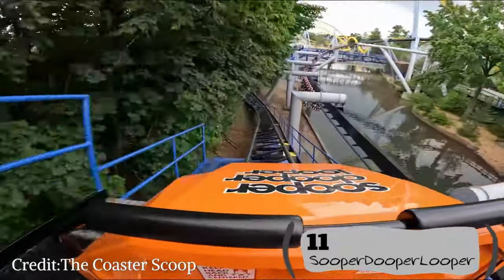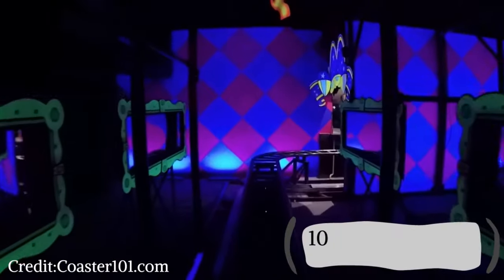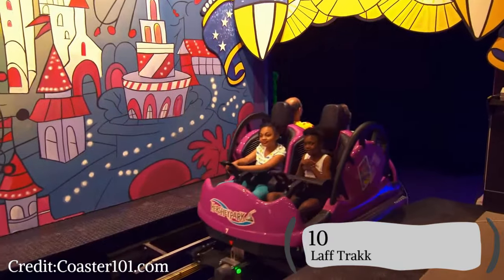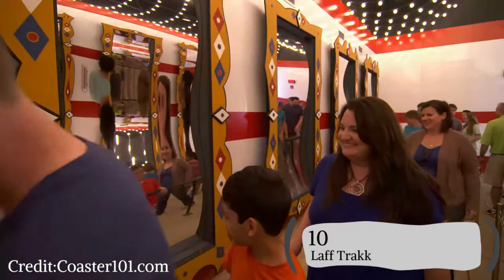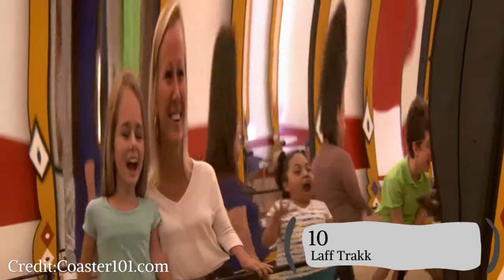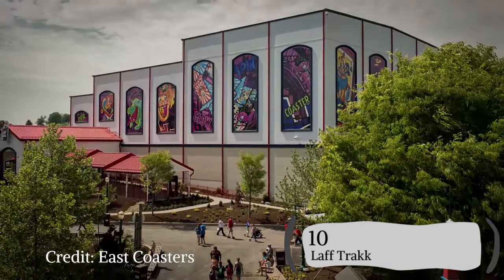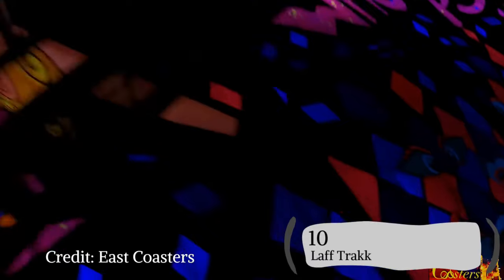Number 10 at Hersheypark is going to be Laugh Track. Laugh Track is a great family spinning roller coaster that is just absolutely astonishing. The second you round that turn to the chain lift, go up and meet that laughing clown, the backwards drop is absolutely so fun. You spin through the darkness for a crazy ride, and Laugh Track is a great ride.